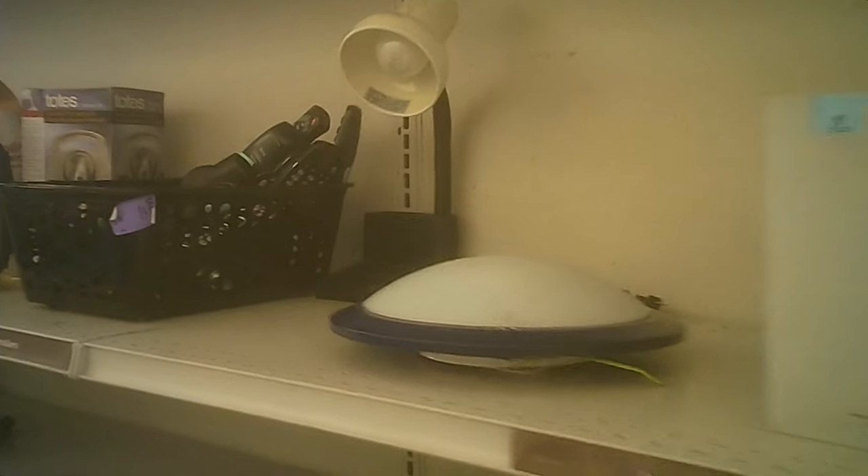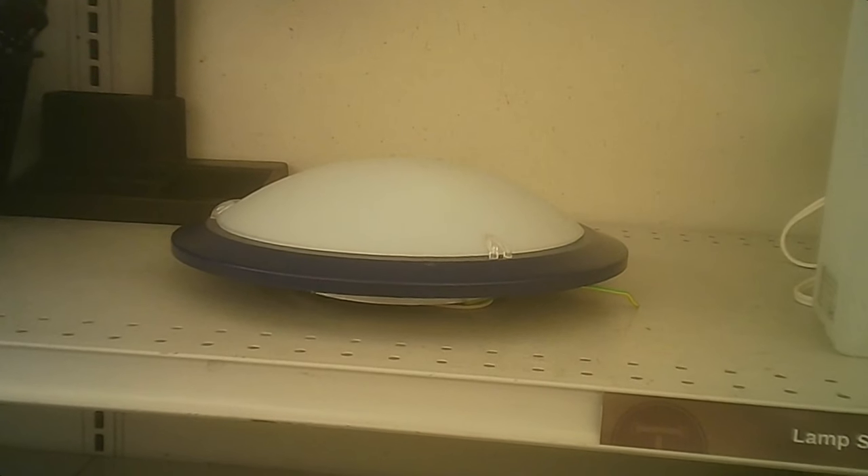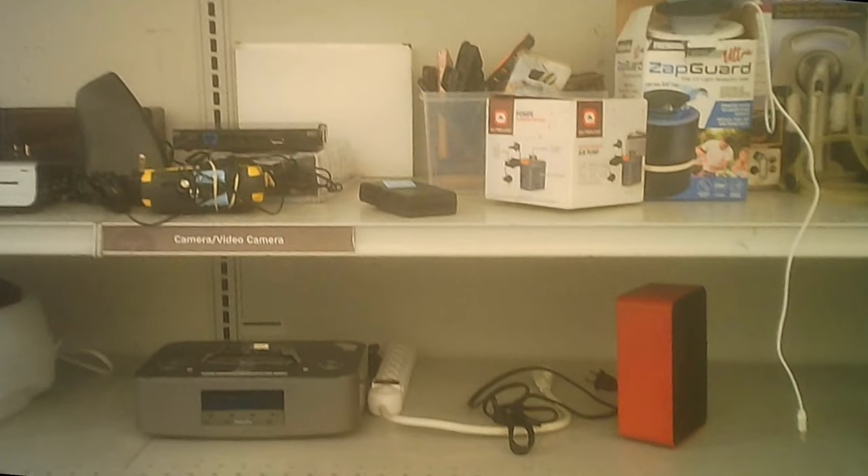They've got the light fixtures, lights, desk lights, all the other lovely things there. There's a bar light too — wow. We get all kinds of things in these stores.